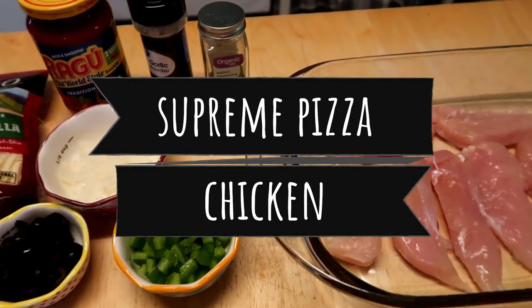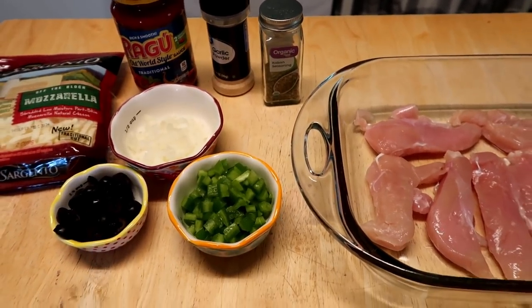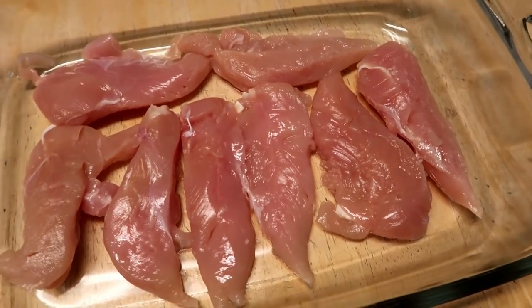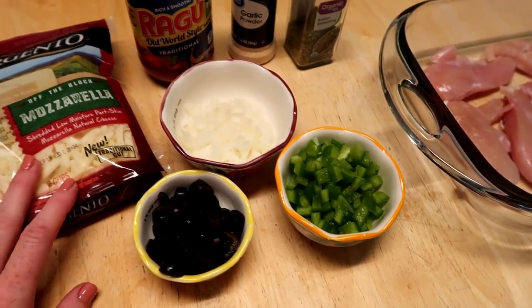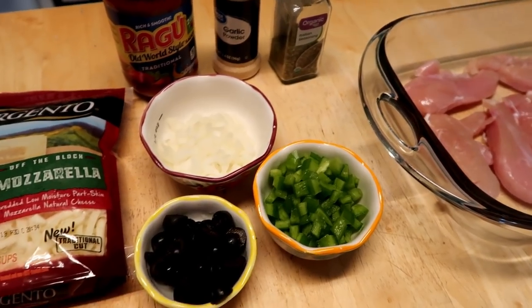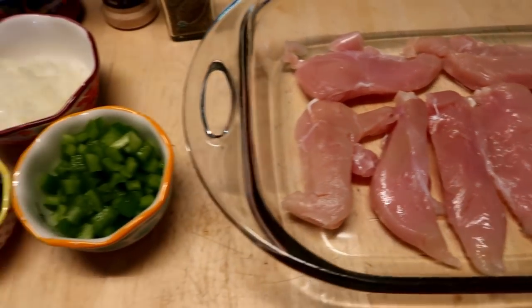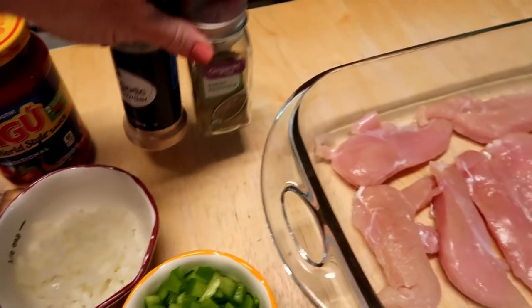Okay so for dinner tonight I was going to make supreme pizza chicken breasts, but I accidentally defrosted chicken cutlets instead — though it's totally fine since I was going to butterfly them anyway. I've never made this before; it's a Pinterest recipe but it looks delicious and it's a low carb alternative to pizza. I preheated my oven to 400 degrees and put the chicken cutlets in the dish. I'm going to put some Italian seasoning and garlic on the chicken first.